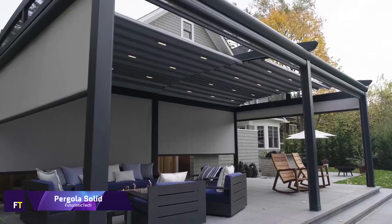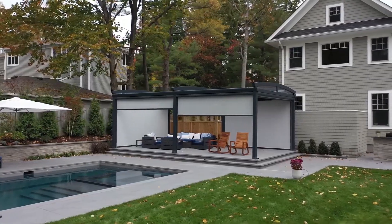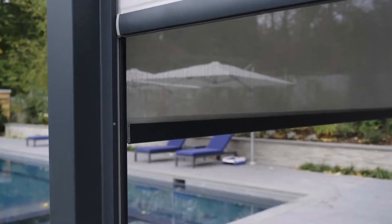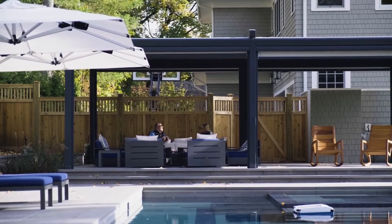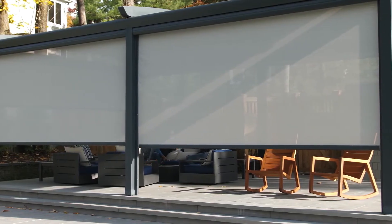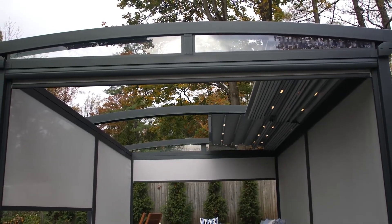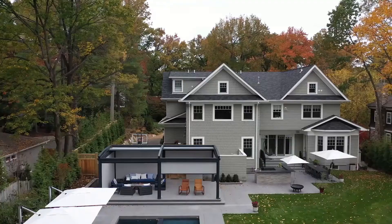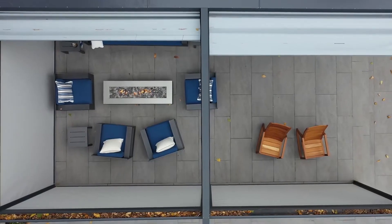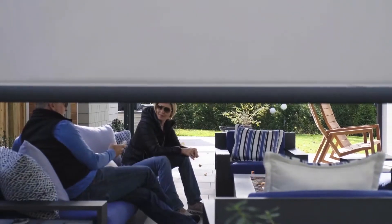Pergola Solid. You can enhance the aesthetic appeal and practicality of your garden or backyard by installing a pergola solid, which is an outdoor structure featuring a single solid roof supported by columns or pillars. In contrast to a conventional pergola with an open roof of beams and rafters, a pergola solid offers a more protected space that shields you from the weather. Whether attached to your house or freestanding, it can serve as a corridor, a divider, or an extension of your living space. Because of the sturdy roof, it is an excellent option for those who wish to enjoy the great outdoors while having shade and protection from the elements.